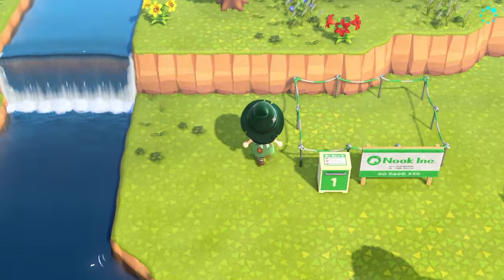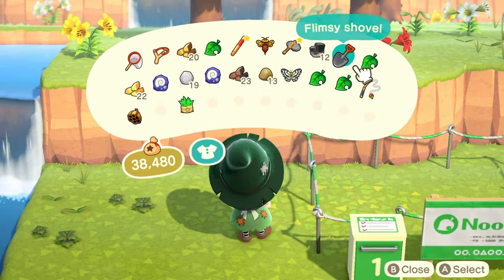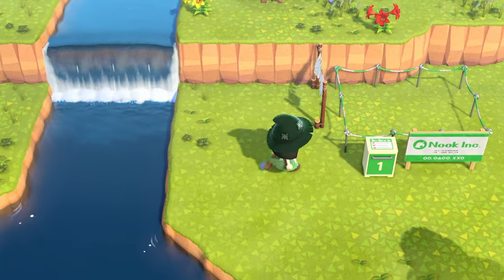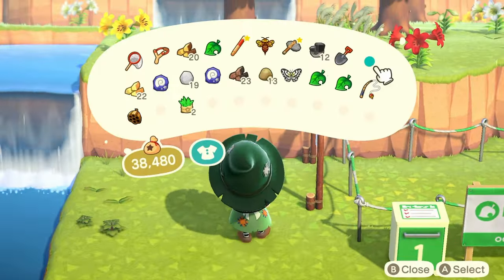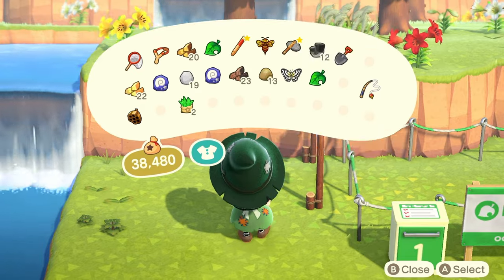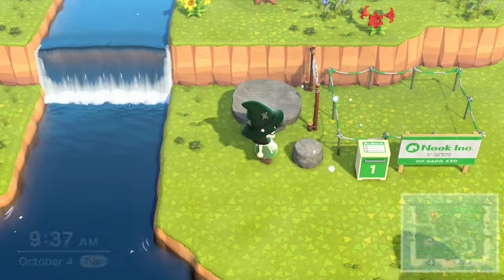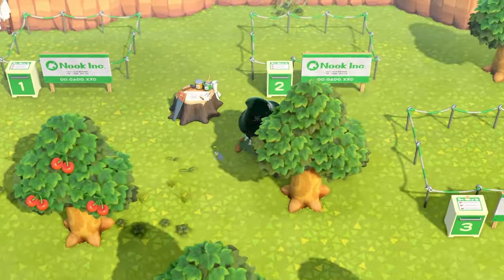Let's go ahead and place all of these items — I'm just going to clump them all together to get them out of the way. We have our clothesline, our stone table, and then our stool. That first house should be complete! On to house number two.